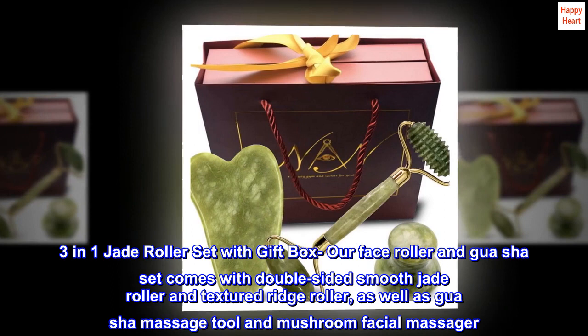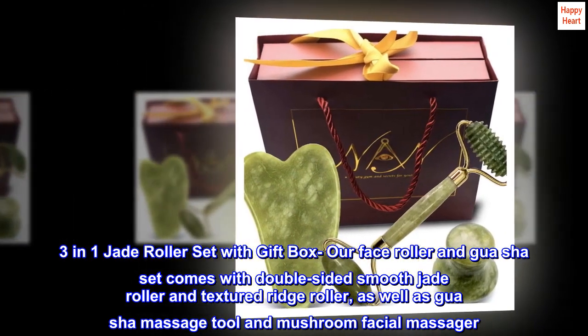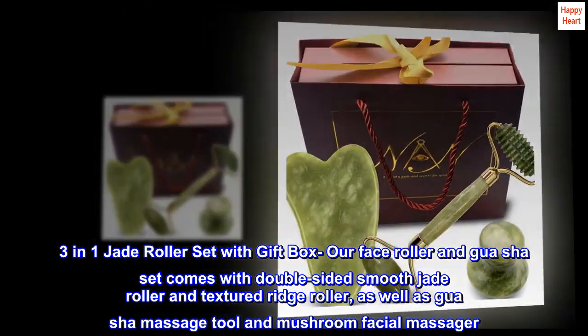3-in-1 Jade Roller Set with Gift Box. Our Face Roller and Gua Sha Set comes with a double-sided smooth jade roller and textured ridge roller, as well as a Gua Sha Massage Tool and Mushroom Facial Massager.